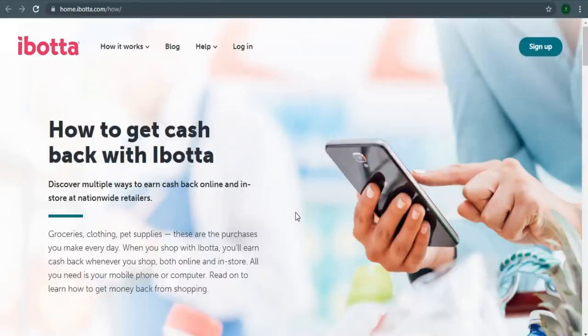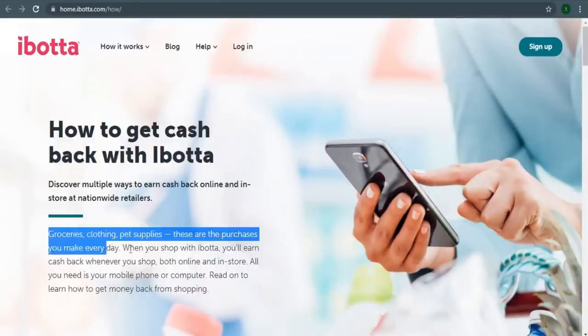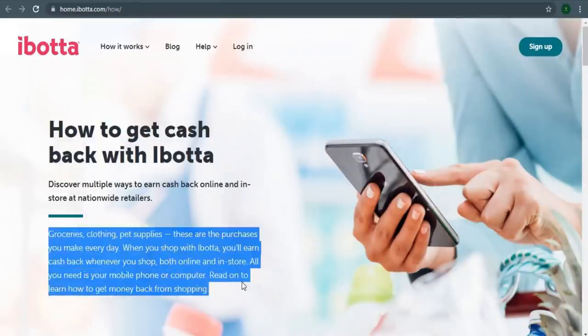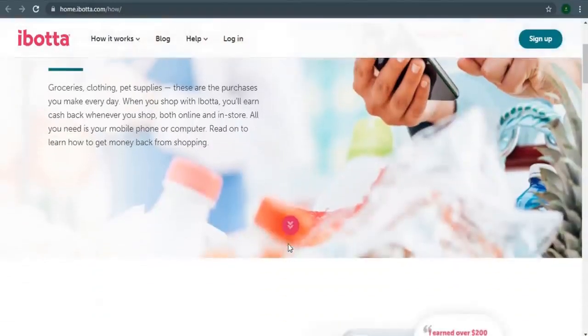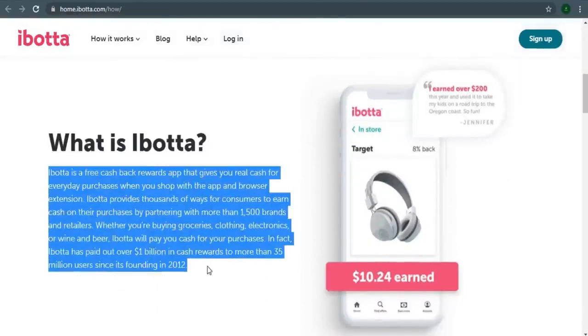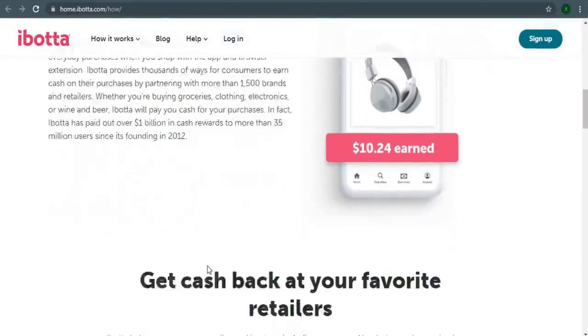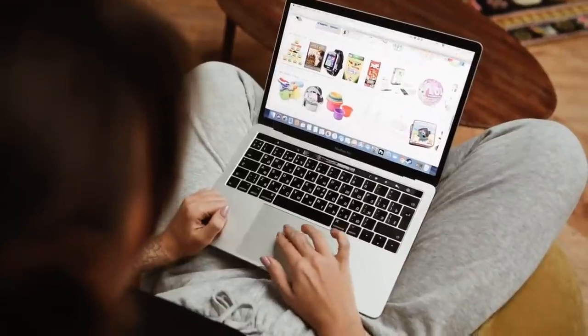Ibotta has you covered with cashback on common purchases like grocery, clothing, travel, and internet shopping. With Ibotta, you can earn up to $20 in welcome bonuses by completing your welcome bonuses from a computer or your phone. This can also be done with just your smartphone, which is fantastic. And if you don't want to use your phone, you can add the Chrome extension to your laptop or PC.